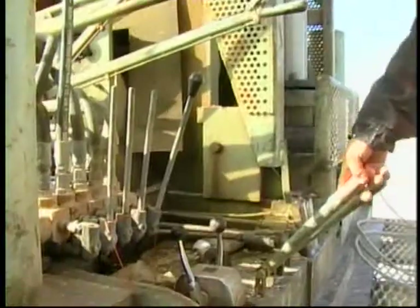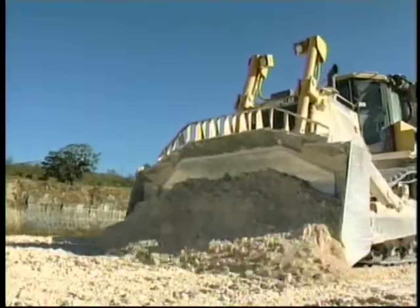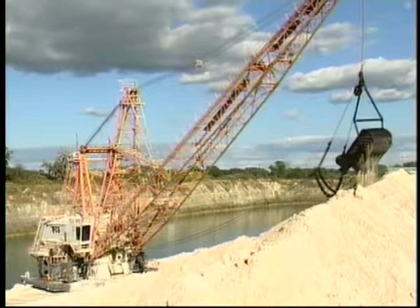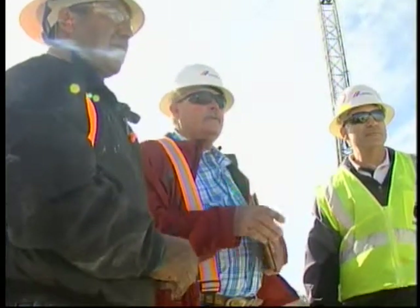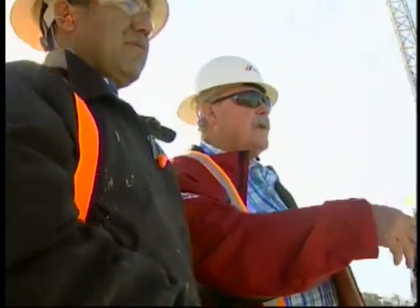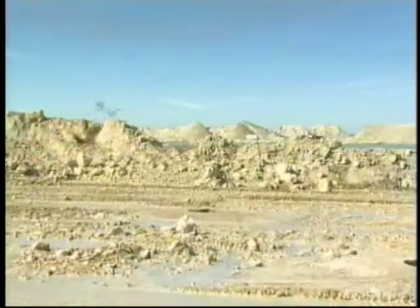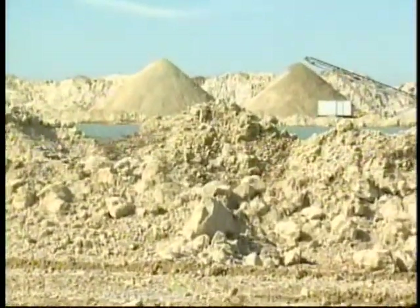Drilling crews, blasting crews, site prep mobile equipment operators, drag line operators, dredge operators, and miners and contractors all must operate safely in the wet mining regions of Florida. Whether you're mining aggregates, sand, phosphate, or other materials, the geology and karst topography of Florida creates site-specific potential hazards.